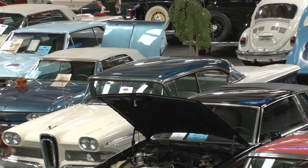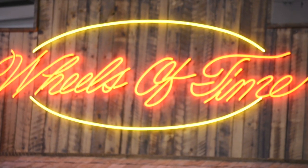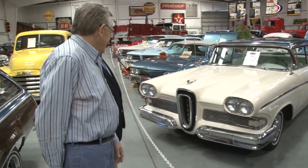That's what you did as boys and now you get to do it and share it with a lot of people. That's right, that's the main thing — that's what we built this thing for. We love it and other people come and enjoy it. Part of our logo up here is Wheels of Time. Most adults would say my grandfather had a car like this, my uncle had a car like this. We take them back in history — it's a nice little trip back for them.